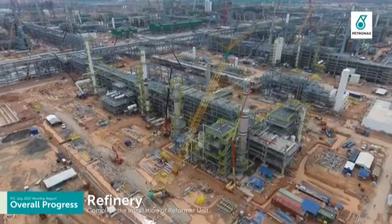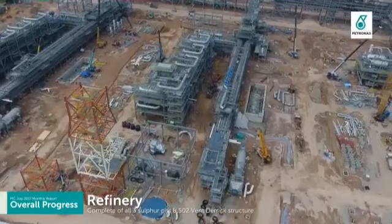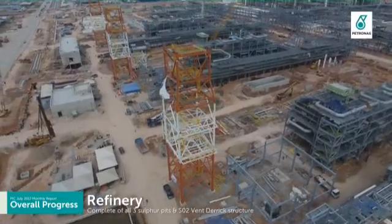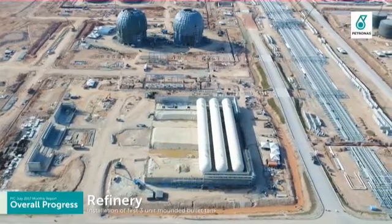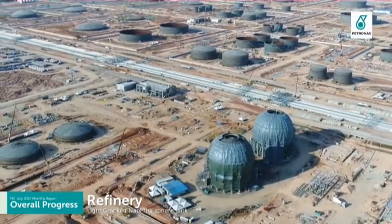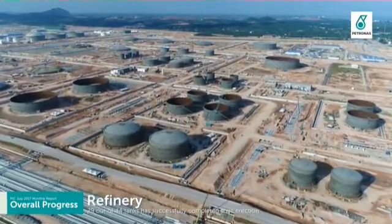Refinery Package 3 has completed the installation of its reformer unit. Refinery Package 4 has achieved completion of all three sulphur pits and SO2 vent direct structure erection at site. Refinery tankage completed the installation of its first three unit-mounted bullet tanks and erection of top and bottom ring shell of the light cracker naphtha sphere tank. To date, 29 out of 44 tanks have successfully completed tank shell course erection at site.